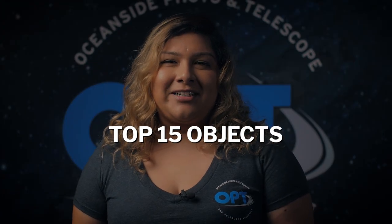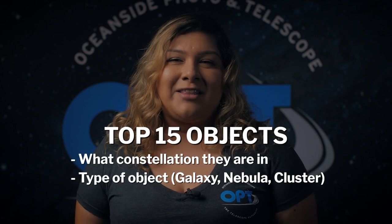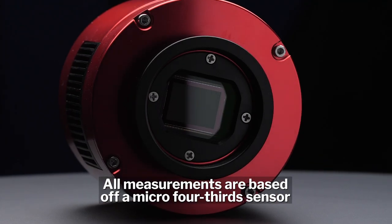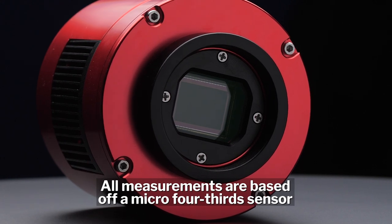In this list we will be going over the top 15 astronomy objects including what constellation they are in, what type of object it is, and the best focal length to capture it. Just so you know, the measurements we are using are based off of a standard micro four-thirds sensor like the ASI 1600, so these measurements will change depending on your sensor.